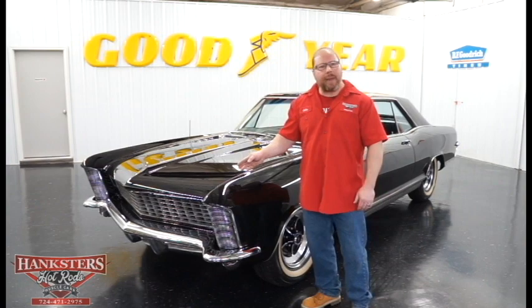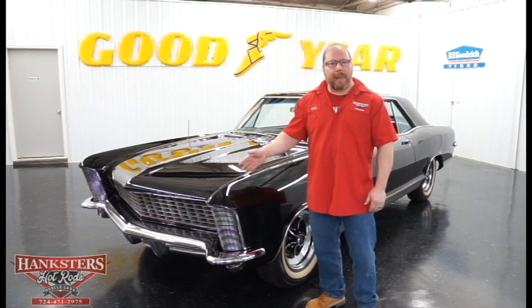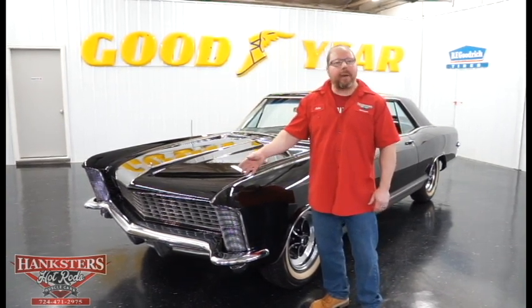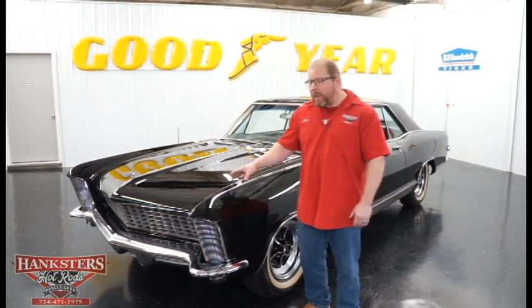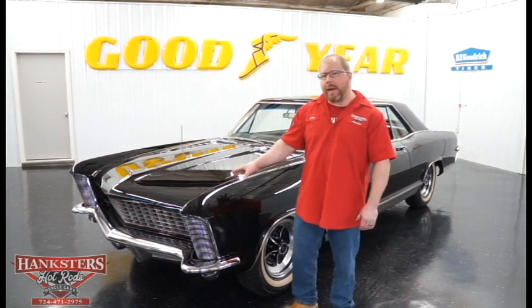The car sitting here beside me — if you feel as though you may have seen something like this before, you can maybe go back to the movie Roadhouse with Patrick Swayze. This was, in fact, a car very similar to the one that he drove in that movie. So what we have here would be a 65 Buick Riviera.